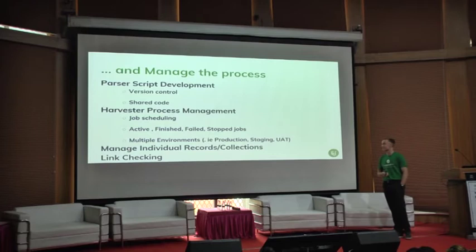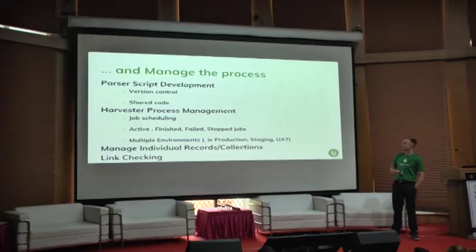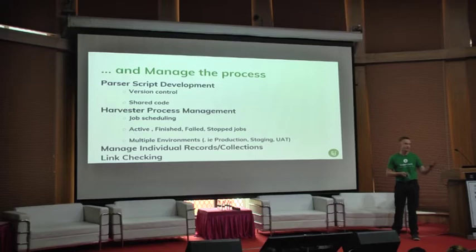The management aspect of Supplejack is something we've had good feedback on, particularly from users in America. We have a nice UI that makes it quite easy to manage your harvesting process, develop scripts, and make things accessible. There's version control of your harvest scripts, the ability to share code, job scheduling, and you can see jobs that are currently running or have failed. It also manages multiple environments — we operate a staging environment where we do initial harvests and test content, and a production environment.